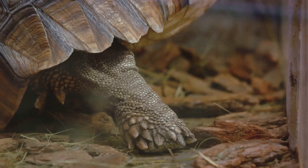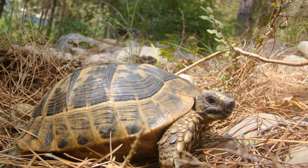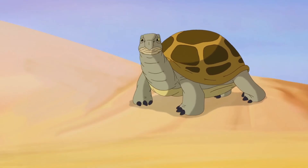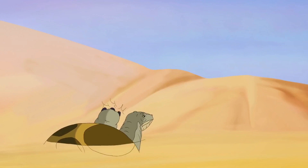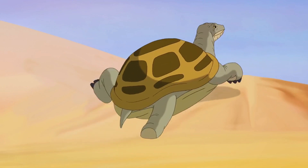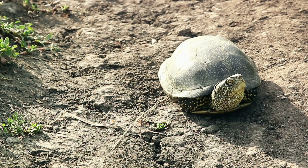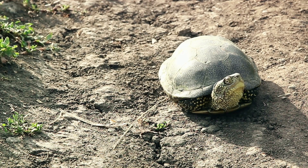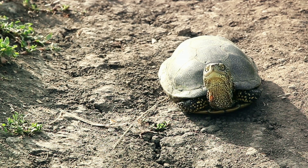Now, you might be thinking — a tortoise? Aren't they notoriously slow? Well, yes they are. But when it comes to digging burrows, these creatures are methodical, deliberate, and surprisingly efficient. Each tortoise is like a miniature engineer, carefully crafting tunnels in the earth. They use their strong, clawed limbs to slowly but surely carve out a home. It's a laborious process, and these burrows can take weeks to complete. But the result? A cozy, well-ventilated burrow that provides protection from predators and harsh weather conditions.